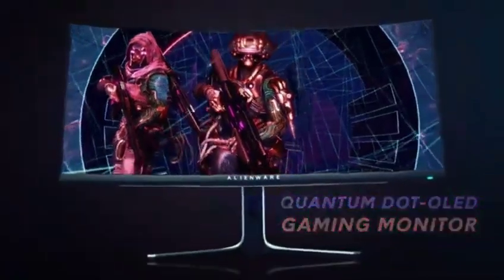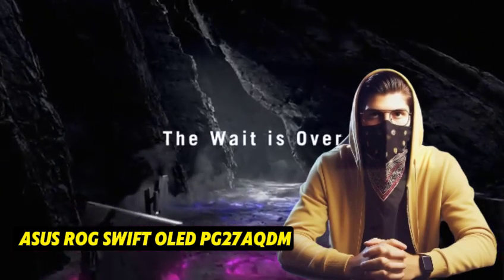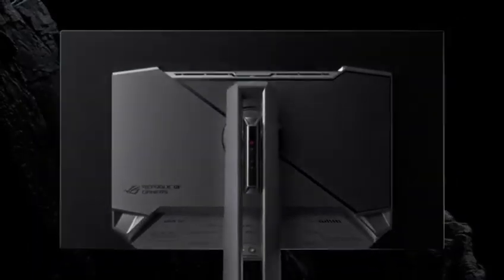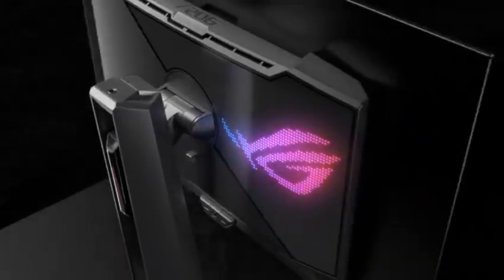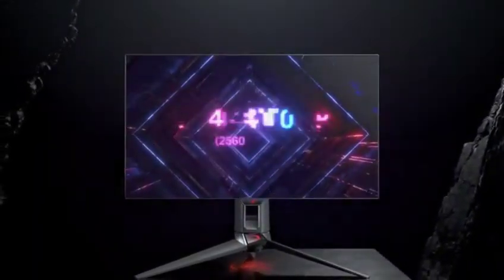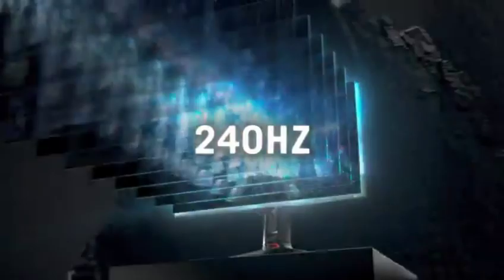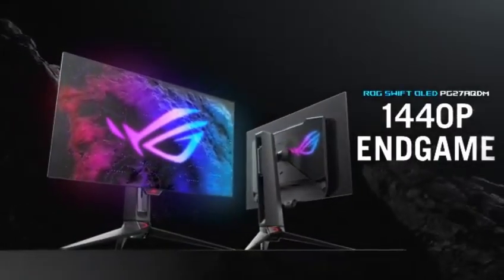The Dell AW3423DW is an outstanding gaming monitor. While it provides the finest gaming performance and image quality, competing OLED displays are smaller and less expensive. Because they use conventional OLED displays, they don't get as bright or produce as vibrant colors as the Dell. They do, however, provide the same benefits as an OLED for dark-room gaming. If that's what you're looking for, the finest 27-inch OLED monitor is the ASUS ROG Swift OLED PG27AQDM, which offers a higher 240 Hz refresh rate than the Dell, making it an excellent choice for competitive gaming. It's also better for console gaming than the Dell because consoles don't support ultra-wide displays, so your console games on this monitor will occupy the entire screen.